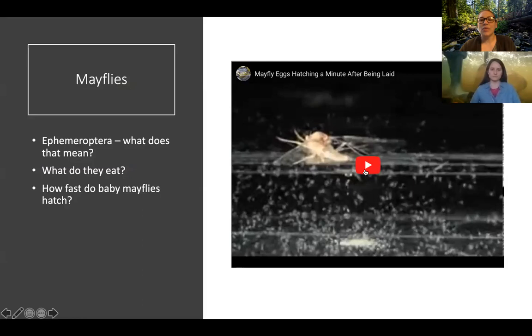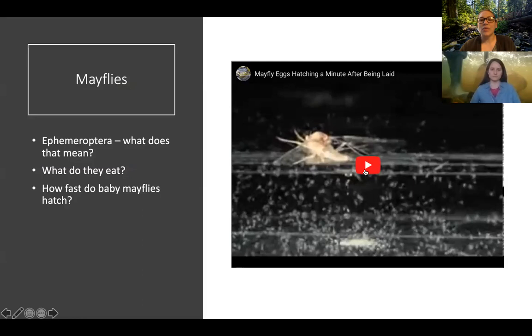First we're going to talk about mayflies. The important thing to know is that mayflies don't really live that long, and that is reflected in their Latin name, Ephemeroptera, which means 'short-lived.' These animals live most of their lives as babies underwater, and then when they come out as adults to lay their eggs, they only live for maybe a day to a couple of days and then they die. They eat lots of different kinds of things — they can eat algae off of rocks. Let's watch how fast these mayflies hatch — here she goes laying some eggs.